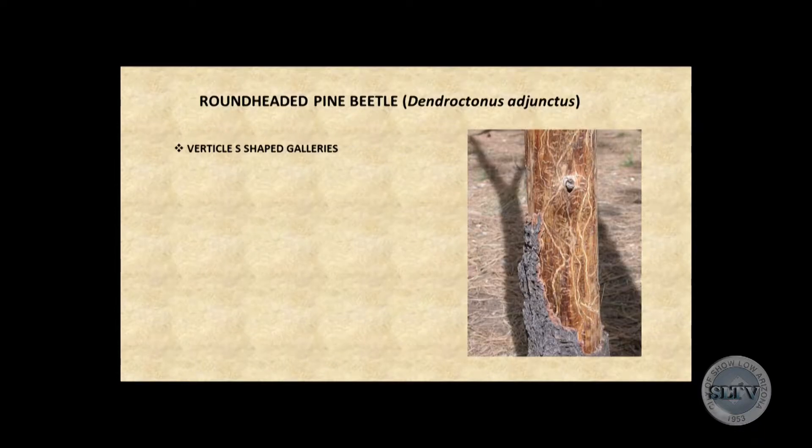We also have the round-headed pine beetle in our area, which has a totally different lifestyle. It creates S-shaped galleries that go up and down the tree, and the larvae feed in the phloem tissue — you can see their small larval galleries. What's good about this beetle is that it only has one generation per year, so it's a little easier to manage and doesn't cause quite as much damage. It's also unusual in that its flight period is in the fall — October and November — so they've probably just finished flying.